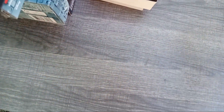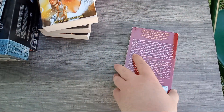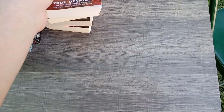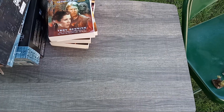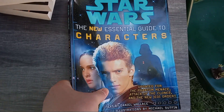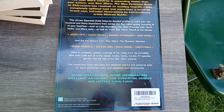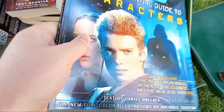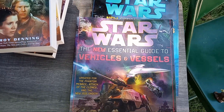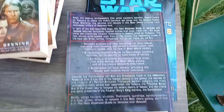And then Tatooine Ghost by Troy Denning — the title of this book has always intrigued me so I'm excited to read it. Then a couple of sourcebooks: the New Essential Guide to Characters and the New Essential Guide to Vehicles and Vessels. These will be useful for future videos.